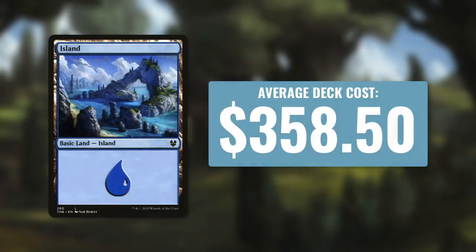Now let's move on to number two. The second most expensive color in Commander is blue. Mono blue decks have an average deck cost of $358.50. Many commander players consider blue to be one of the most powerful colors — you get access to some of the best draw spells, counterspells, and extra turn spells, so things can get pretty pricey.